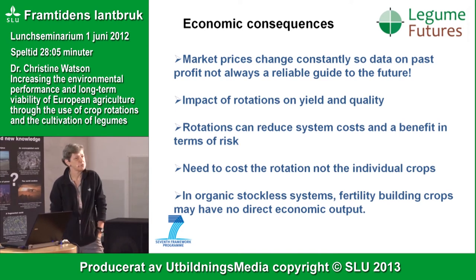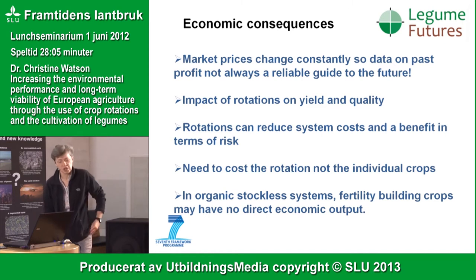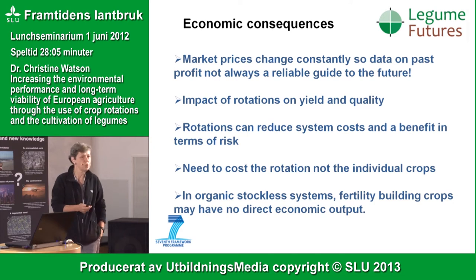One question people always ask is: what are the economic consequences of a crop rotation? It's hard to look at in a historical sense because prices are always changing — market prices of crops and inputs. When thinking about rotations we have to consider the whole period of time, not individual crops, but what happens over the entire rotation. System costs can be reduced over time, for instance through legumes reducing fertiliser use, or better control of weeds, pests and diseases.